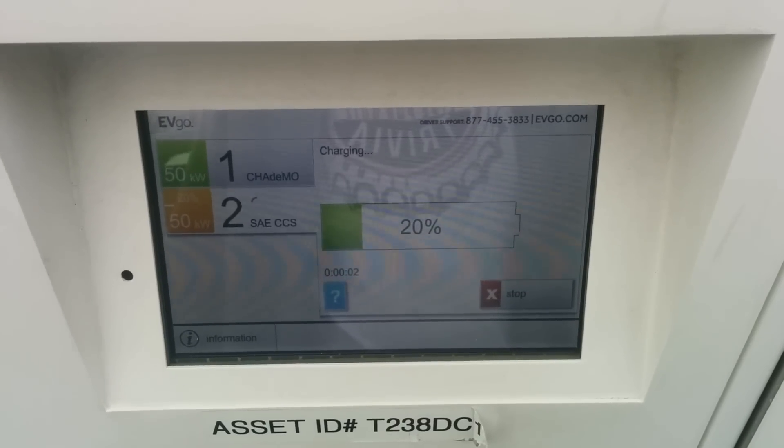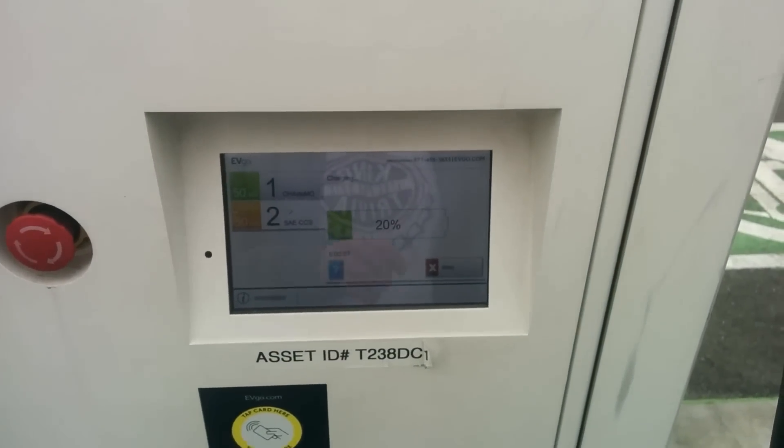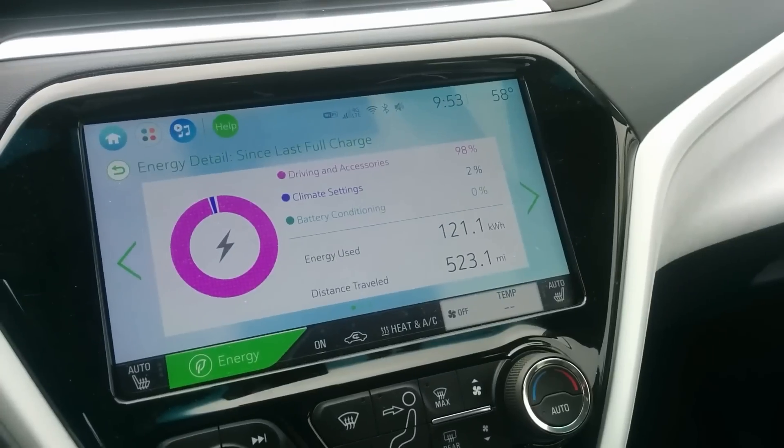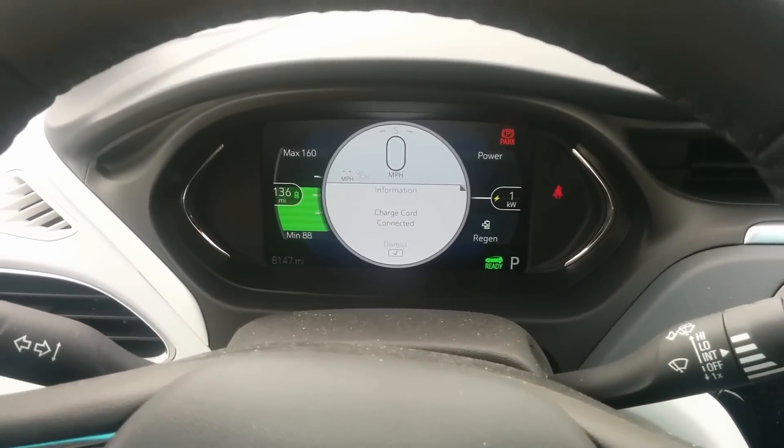It says I'm at 20%, so I'm going to go ahead and start logging. Alright, the charge stopped, so we can go see what damage is done.